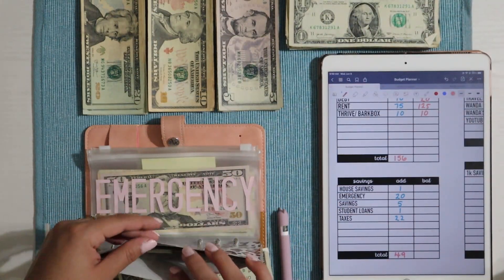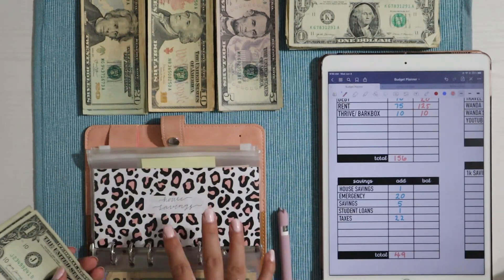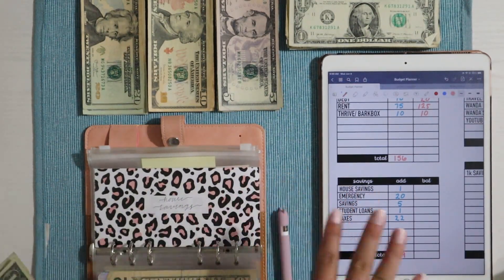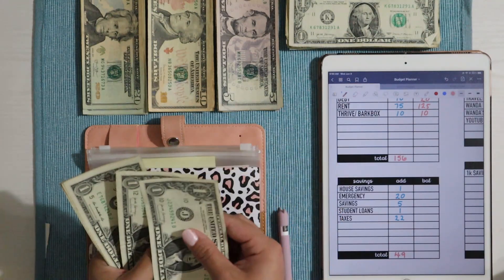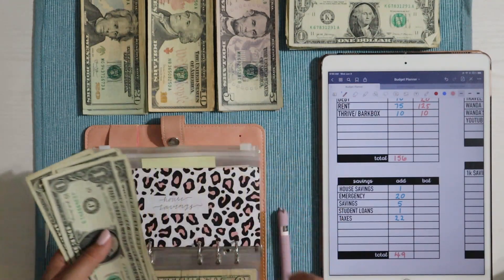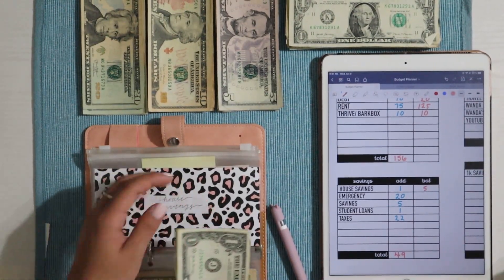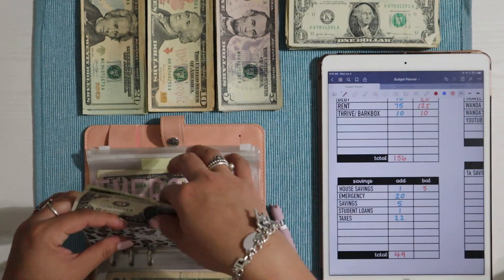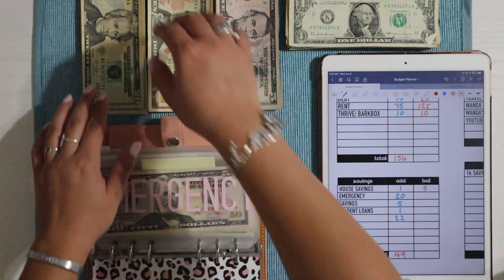I understand that $1 a week is not a lot at all, but I'm only 20 years old and I don't see myself getting a house in the next two years, so I have a little time. We have $1, $2, $3, $4, and $5 into house savings — which is better than nothing. So there's $5 into there.